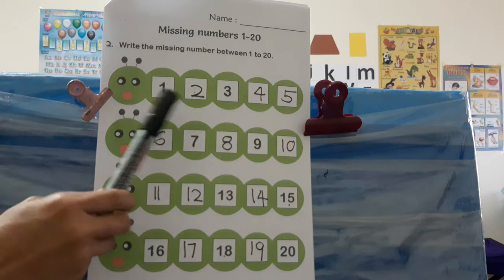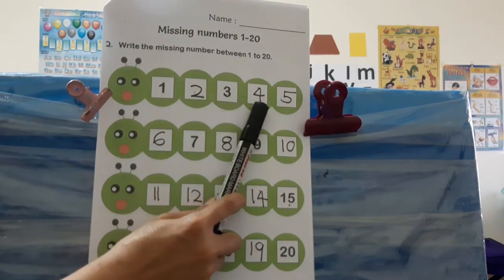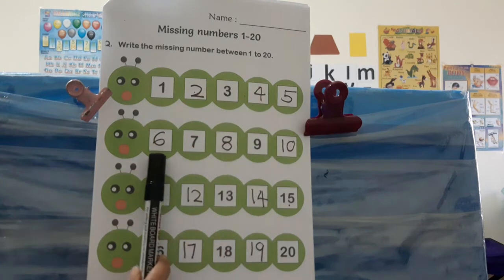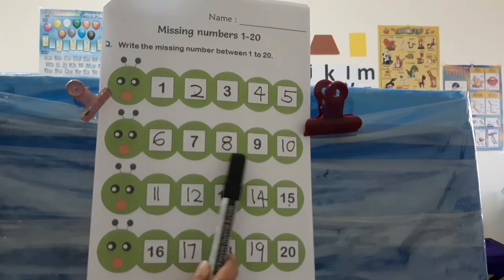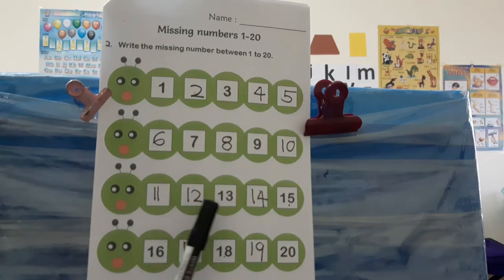Children, let us count again: one, two, three, four, five, six, seven, eight, nine, ten, eleven, twelve, thirteen, fourteen, fifteen, sixteen, seventeen, eighteen, nineteen, twenty. Yay! Can you do this, children? Good job, yay!